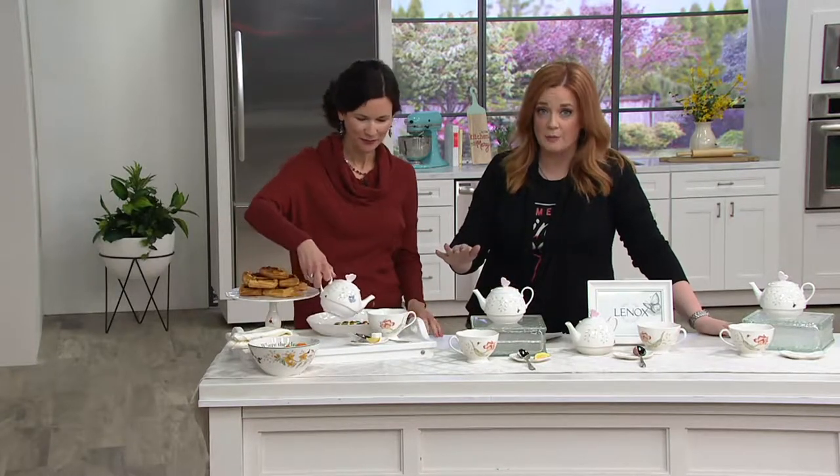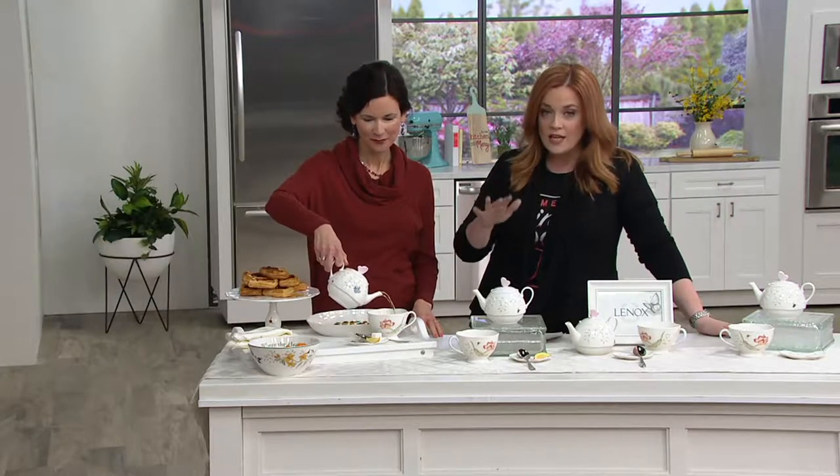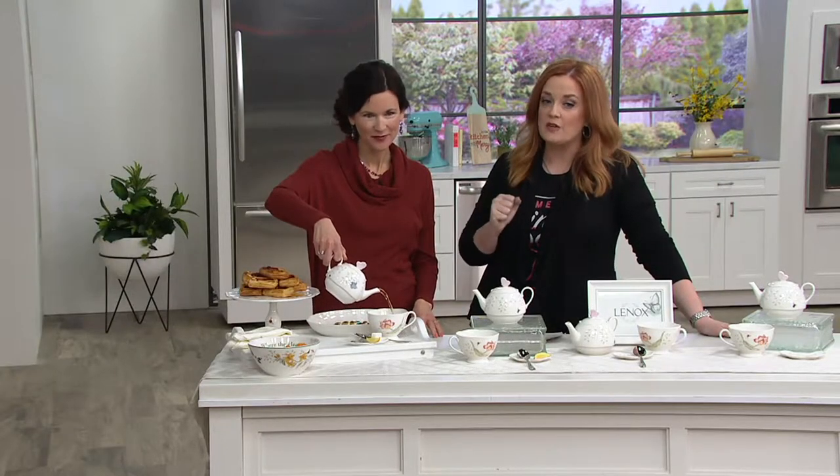We've missed you. I've missed you guys too. So this is the three-piece tea set — you're seeing it for the very first time on In the Kitchen with Mary today. This is America's number one tabletop brand, and 129 years in business.